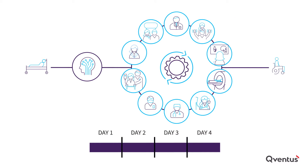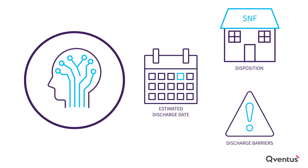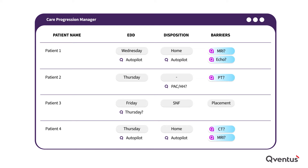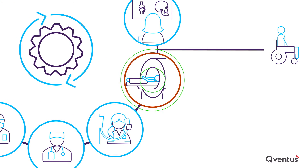First, the solution helps care teams anticipate issues upstream. It uses AI to analyze real-time EHR data and predict discharge date, disposition, and discharge barriers specific to each patient. Cuventus auto-populates key information into care plans when the models are highly confident, or makes recommendations for teams to confirm. This makes it easy for teams to not only create and maintain accurate, up-to-date discharge plans, but also identify barriers early, with enough lead time to resolve them.